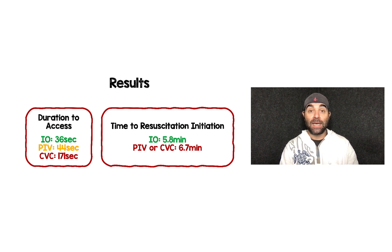For duration to access: IO was 36 seconds, peripheral IV was 44 seconds, and central venous catheter was 171 seconds. The difference between IO and peripheral IV was not statistically significant, but from a time standpoint they were different. So IO was not only more successful, but also faster than the other two types of access.